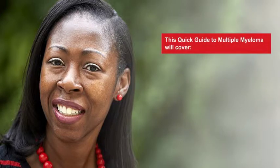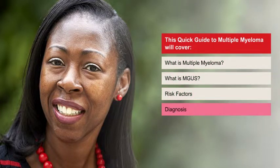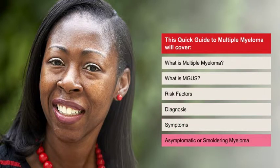This quick guide to multiple myeloma will cover what is multiple myeloma, what is MGUS, risk factors, diagnosis, symptoms, and asymptomatic or smoldering myeloma.